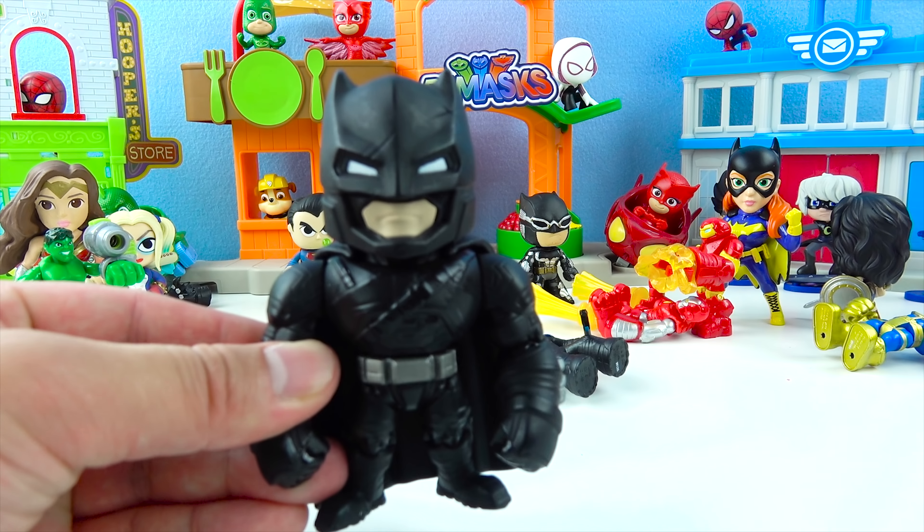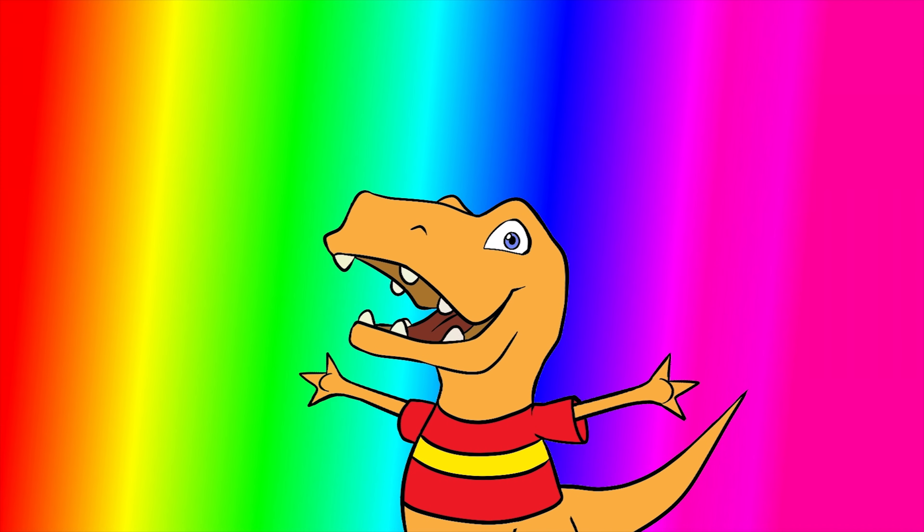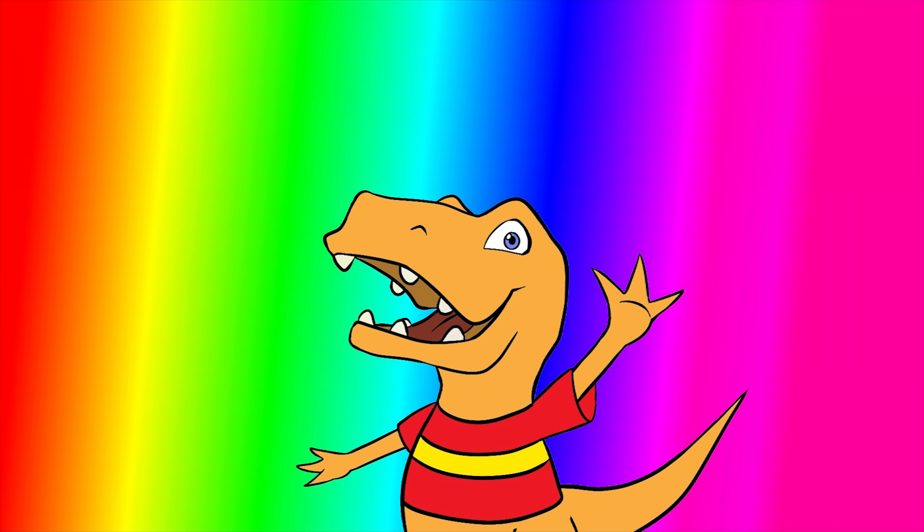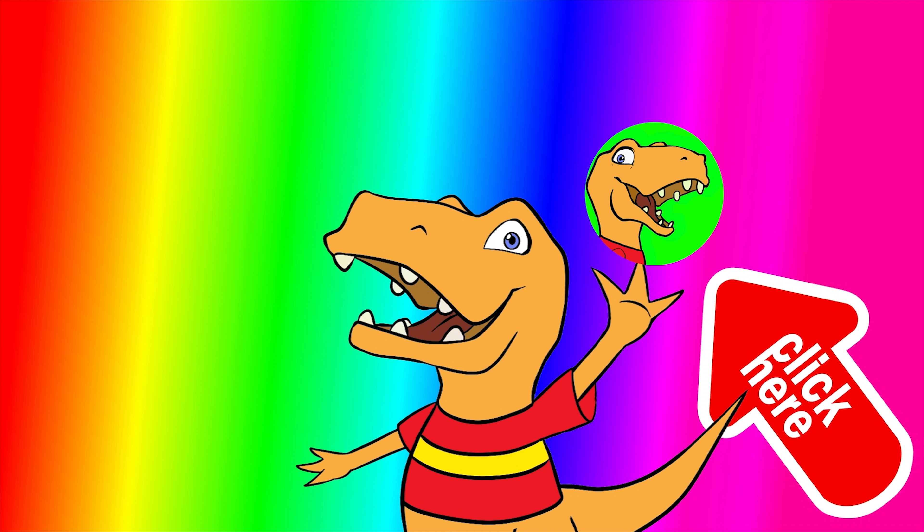Let's go Batman! Thanks for watching Dino Pals — you guys are awesome! For more awesome surprises with me, click here and give me a big high five to subscribe and join the Dino Club!